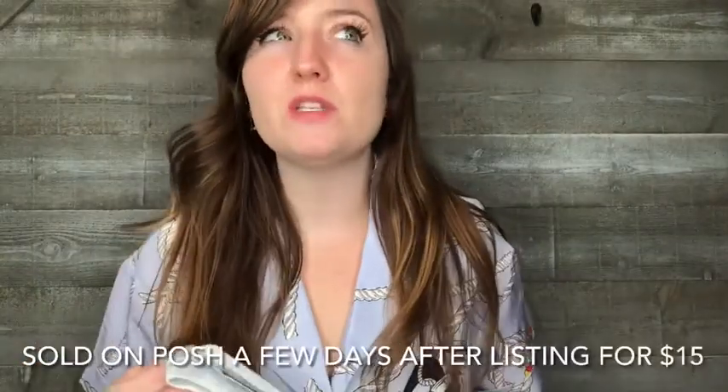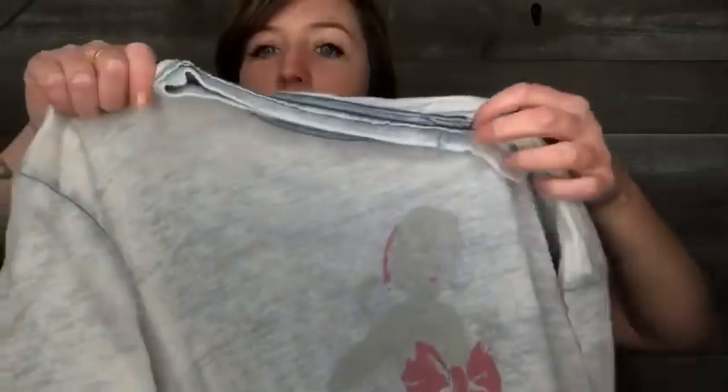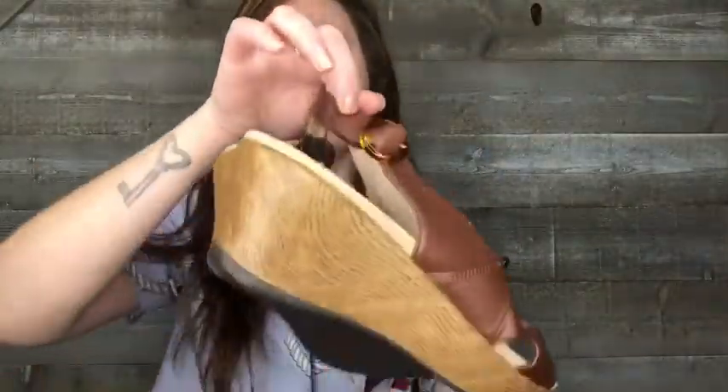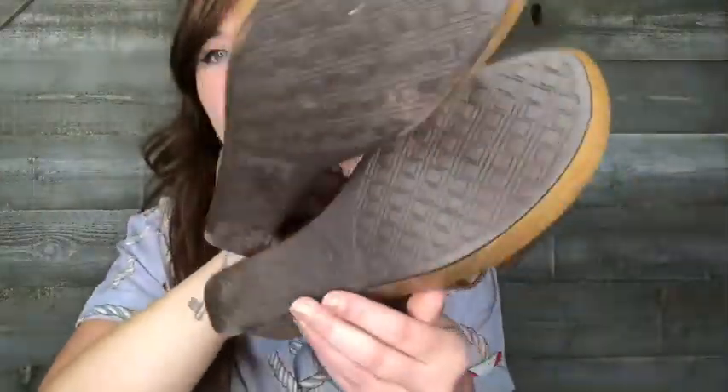This next stuff is from a donation-based thrift store — I donated a bunch of clothes and picked these things up. This is a Lucky Brand shirt from the Venice Burnout Collection, which I've never seen before. It's a men's small with a sheer look to it. These are a really cute pair of Danskos — I kind of wish they were my size. They're a size eight, in really good condition with barely any wear on the bottom.